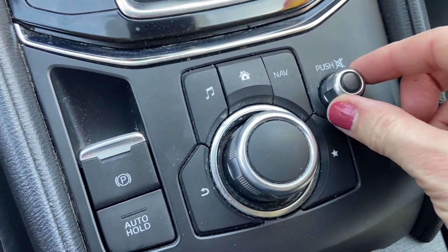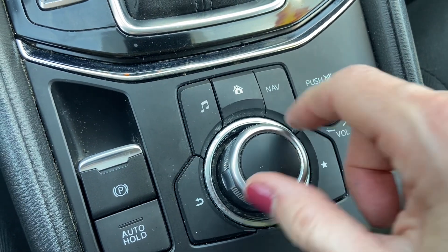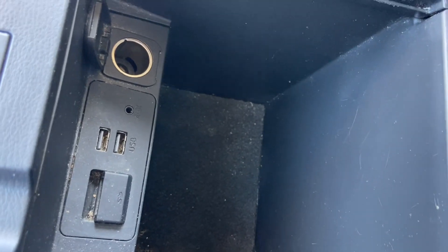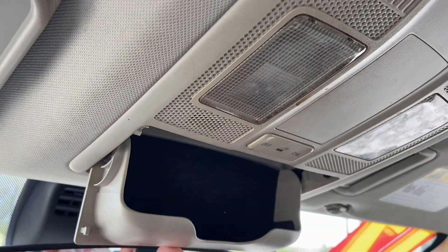This is how you control your radio — tune it in there. Cup holders, outlets down in there, and you have a sunglasses holder up here.